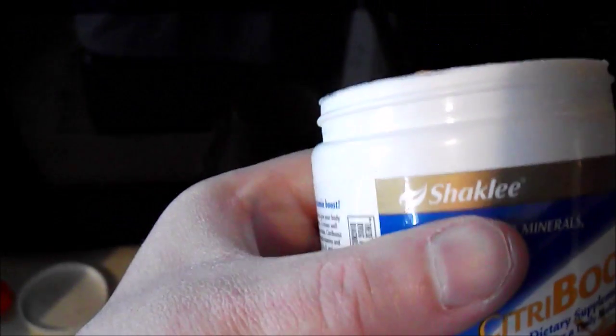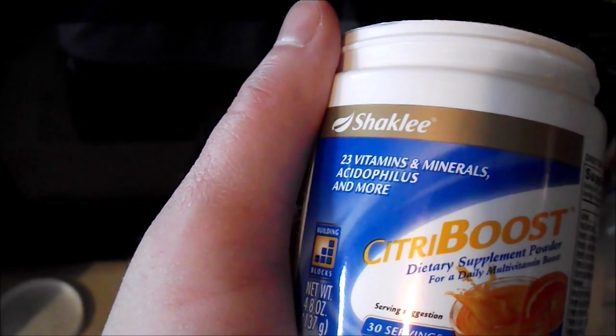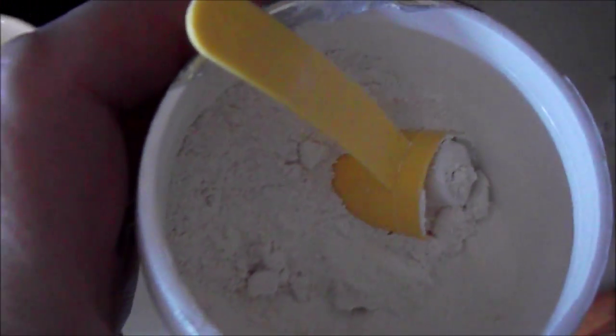Okay, here we go. Let us try this. So it says to put a scoop — it says to get a scoop from over here. Got a little scoop that comes with it. It says to get a scoop of that in, and we have to watch the defector here to keep it healthy. So I'm going to get a scoop here like so.